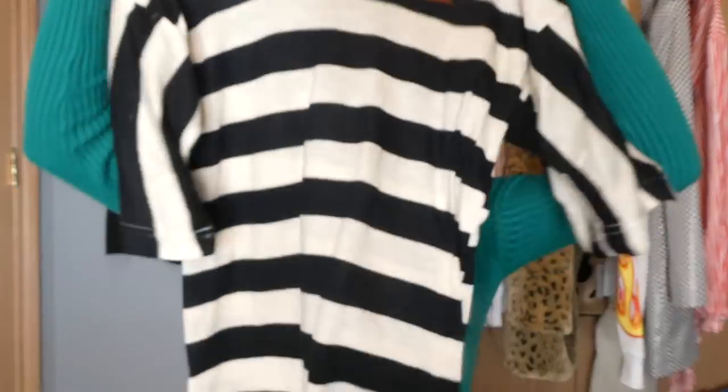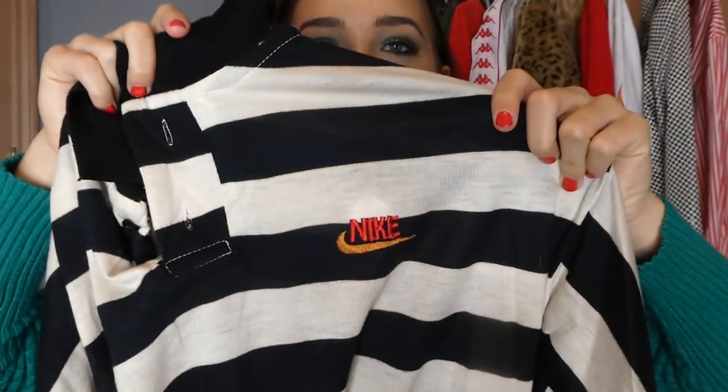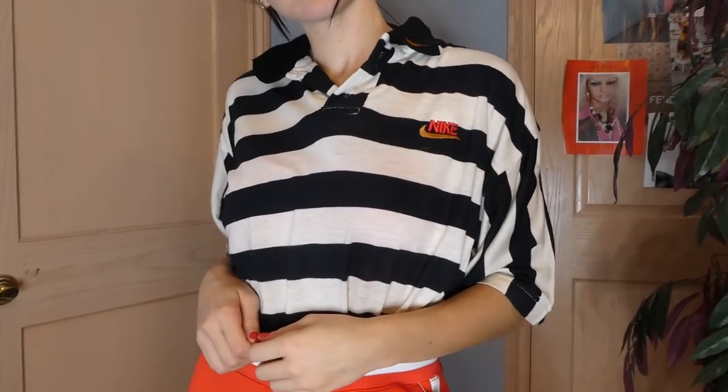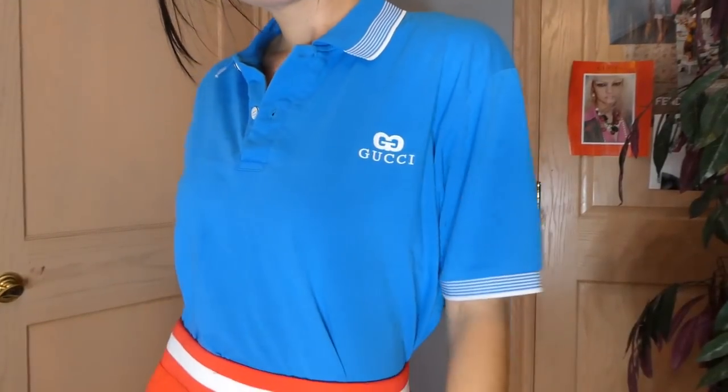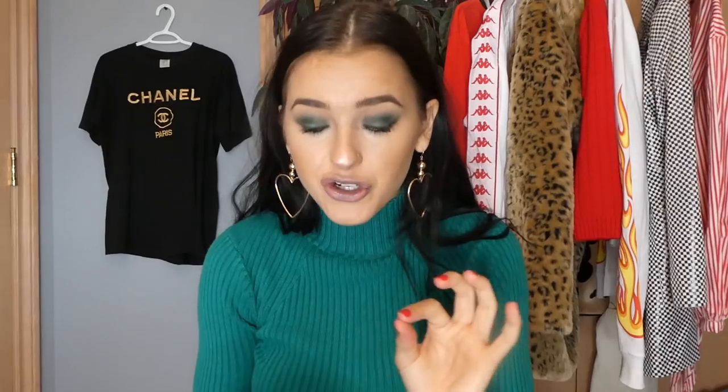The next top — I'm not really too sure, I'm pretty sure it might be fake. I think someone may have made this, but regardless it's really cool. It doesn't have a tag in it, but it's this Nike striped polo top with a pair of red pants — it's popping, it has the logo in red and yellow. The next top, 110% fake — we love that bootleg — so I picked up this Gucci shirt, and it's just a cute blue polo. This actually is really cute on, you'll see in the try-on.